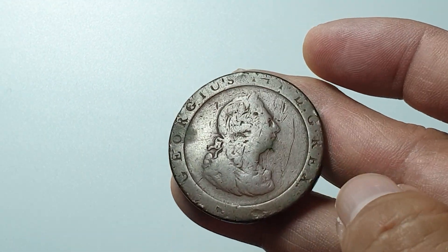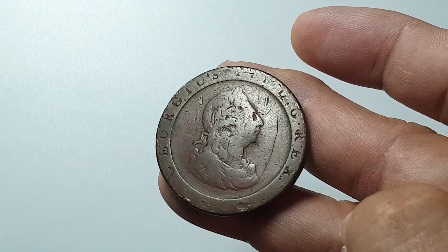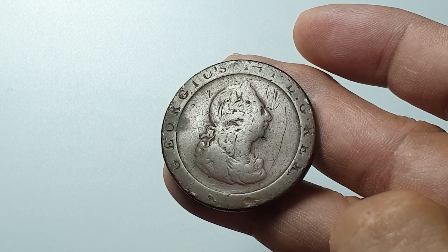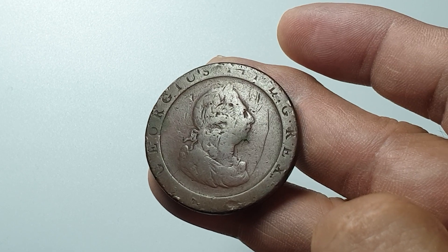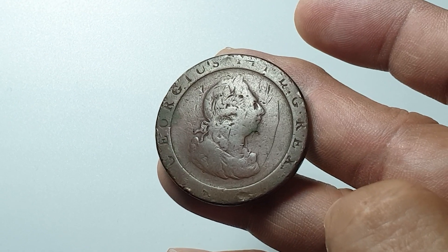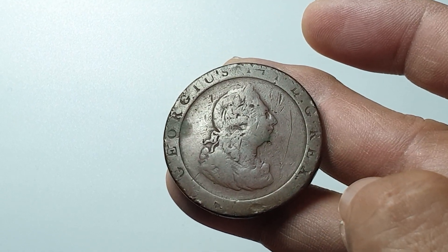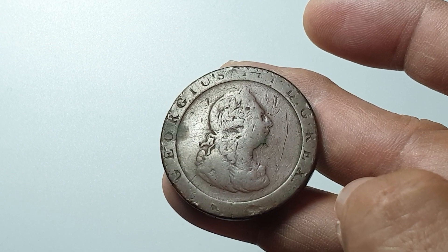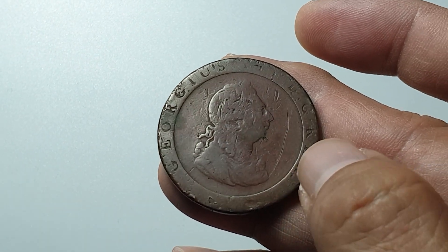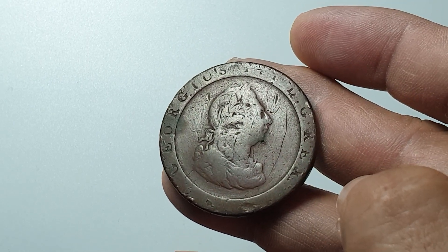I have this other coin I showed before — the Lancaster Penny. The Lancaster Penny was made in 1794 and it's actually a Lancaster token. They patterned this Cartwheel Penny from that coin, the Lancaster token, particularly this ring design, so the Cartwheel Penny is patterned after that coin.